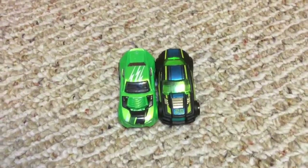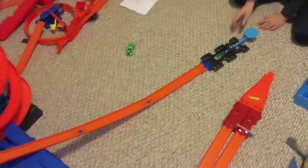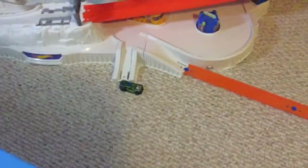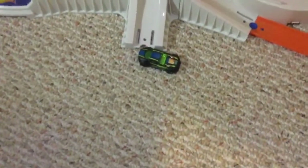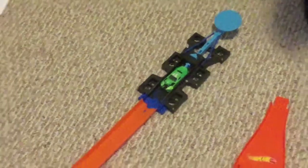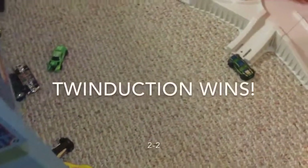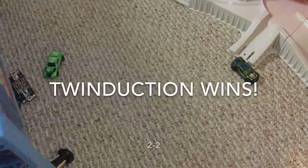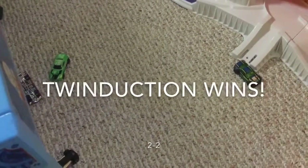These are our next racers. Torque Twister will go first. Ready, set, go. Torque Twister goes onto the Hot Wheels track, slides down, and lands on his wheels. Twin Duction will go next. It looks like he will go farther and land on his wheels, so we will go to a tiebreaker match.